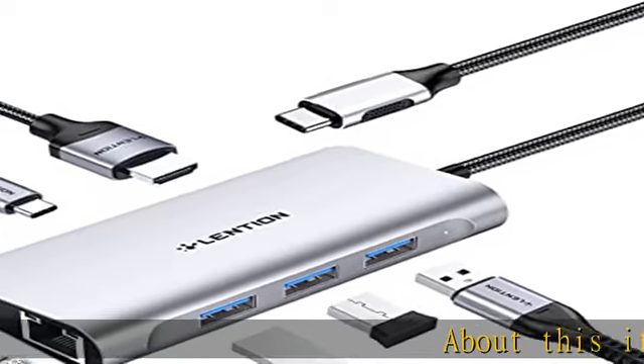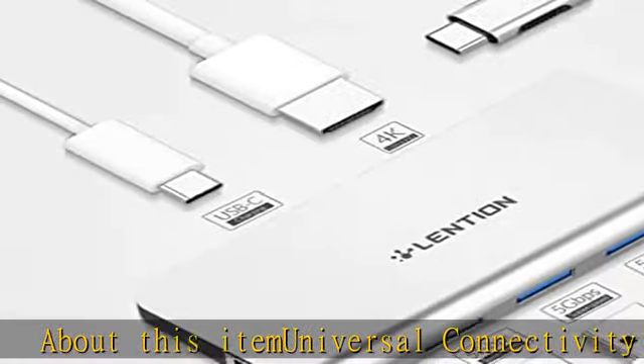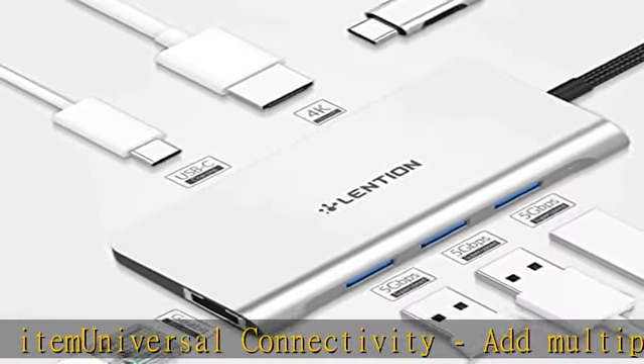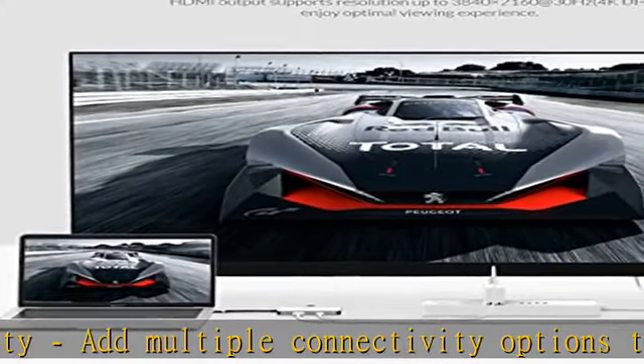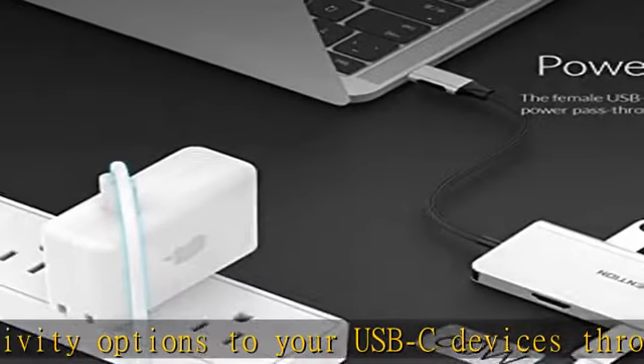About this item: universal connectivity. Add multiple connectivity options to your USB-C devices through three USB 3.0 ports, USB-C power delivery port, 4K HDMI interface, and gigabit Ethernet port.